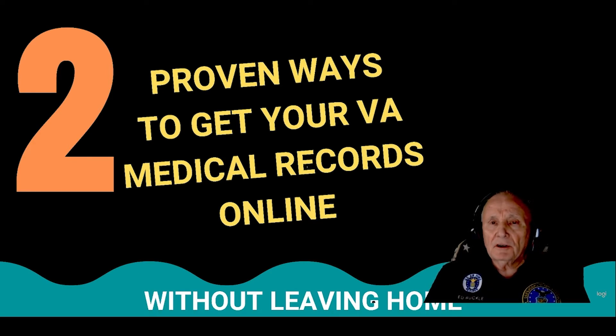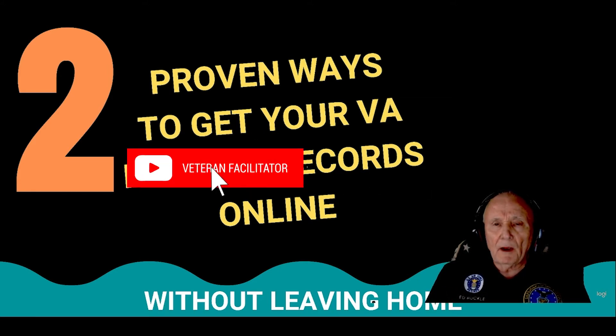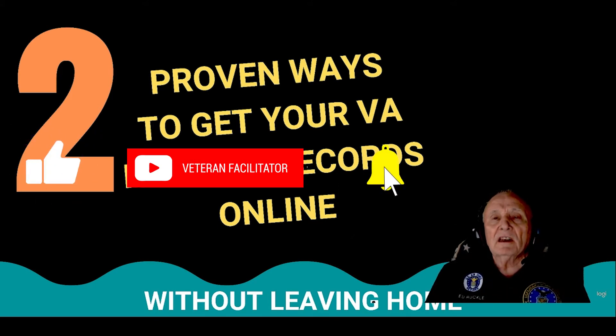But before we get started, just a reminder: if you like what I'm doing and you want to stay informed, click on that subscribe button down below — I'd appreciate it. And give me a thumbs up if you like this video. Let's get started.